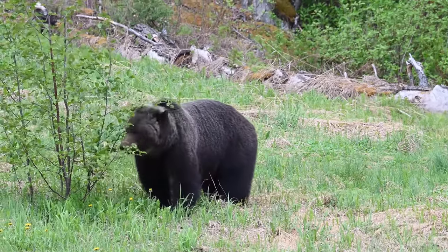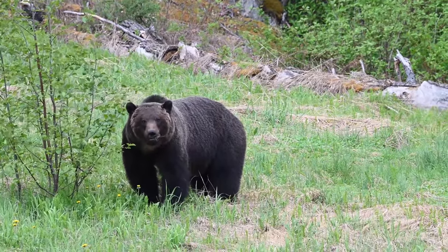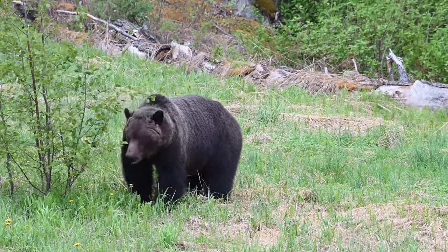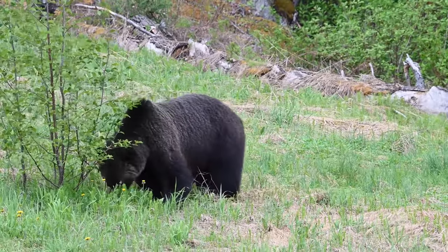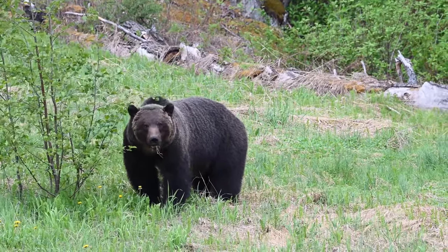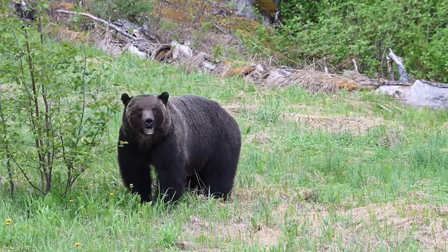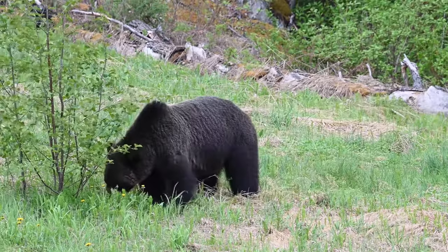Ursus arctos horribilis — the grizzly bear. Even their name sounds intimidating. They are a type of brown bear, and scientists notoriously argue about their genetic classification. We are going to learn more about the grizzly bear, compare them to the black bear from an earlier video, and explore why they are such a valuable species versus a horrendous monster.